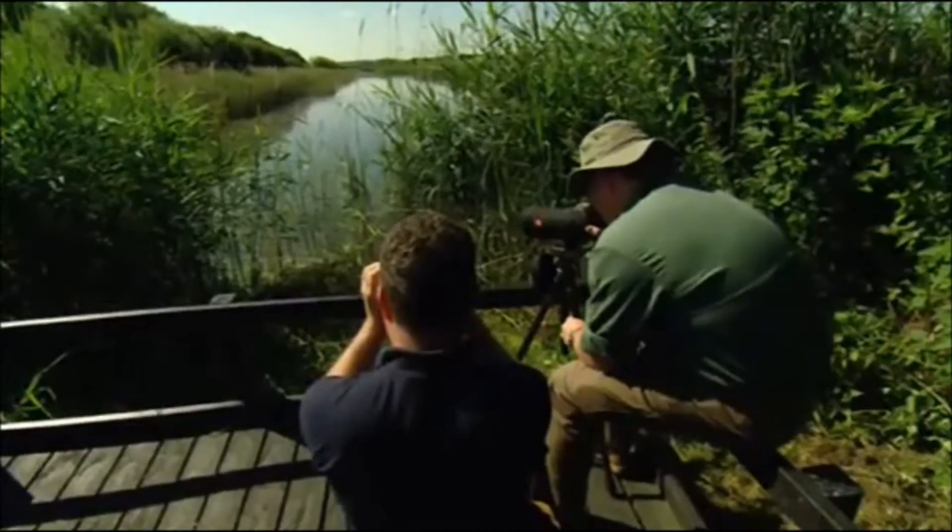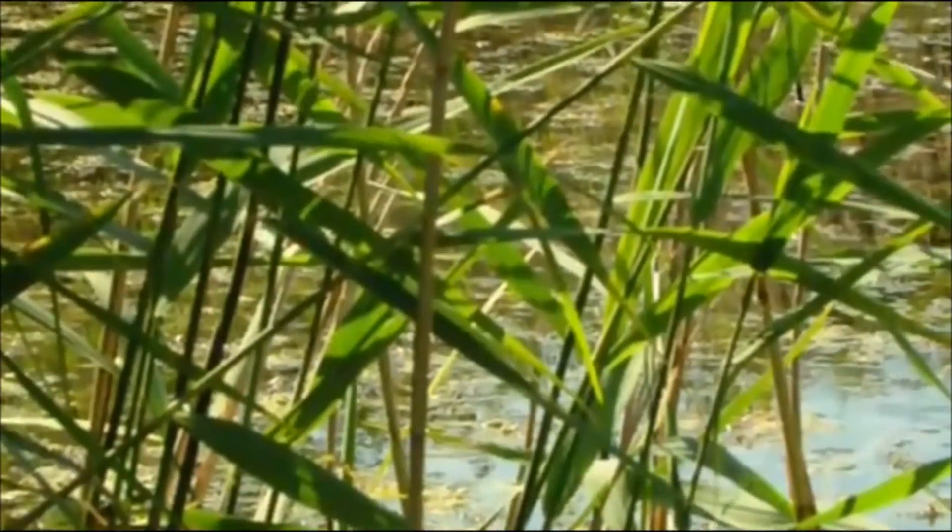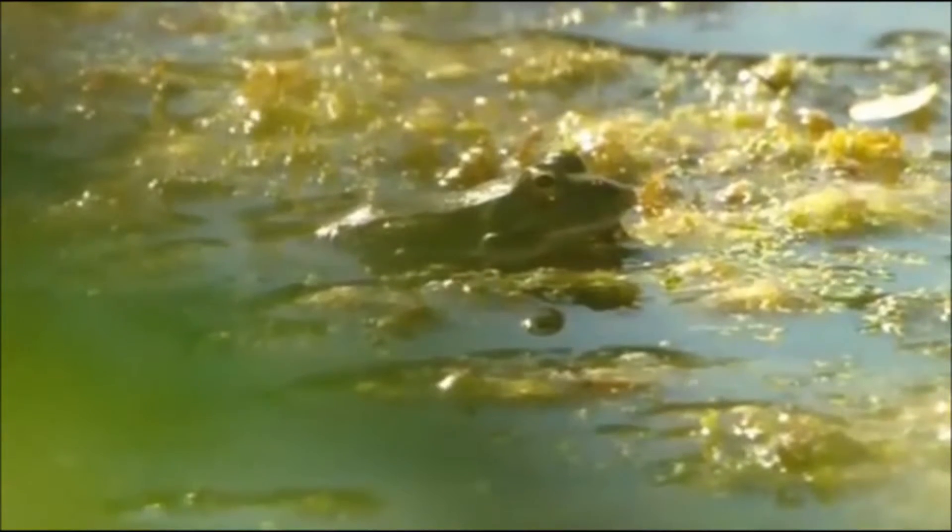We're quite privileged to be able to see it, because normally you only ever hear them. They're so well camouflaged they're difficult to spot. But these are not a native species.